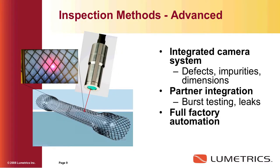Here's an interesting application: we tied it in with a vision system. It's a silicone-dipped mesh structure, and we're measuring the thickness of the silicone between the mesh. We integrated a camera so you could actually see where the device was measuring. We partnered with a burst testing company on this particular device, and this one is going into full factory automation. The optical probe itself is nothing fancy — it's a barrel attached to an optical fiber and some simple optics inside of it.